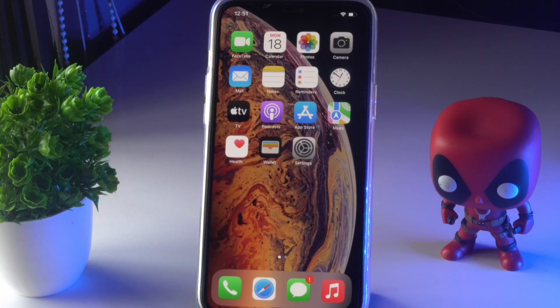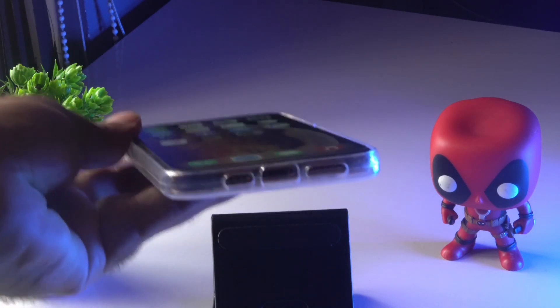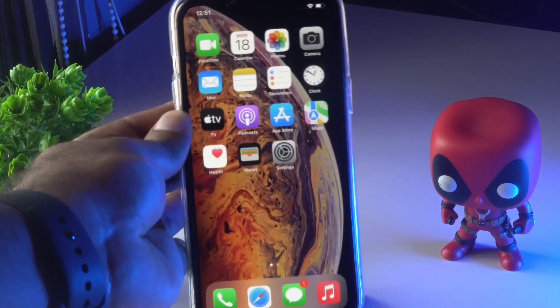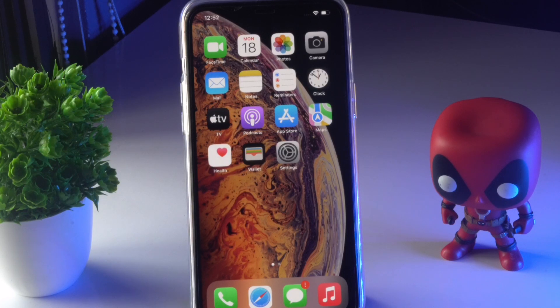Next, check the charging port of your iPhone. The issue can happen due to dirt and dust particles inside the port, so clean it out. Once you've cleaned the charging port, connect the charger and see whether the issue is solved. Also, do not use a first or second copy charger — always use genuine Apple products, as non-genuine chargers can make the problem even worse.